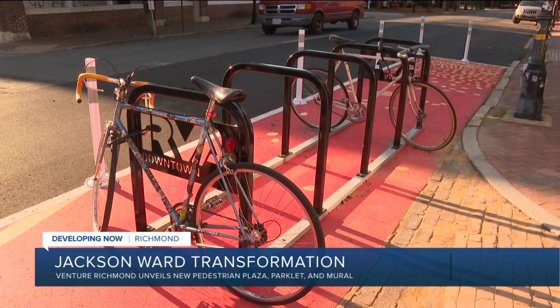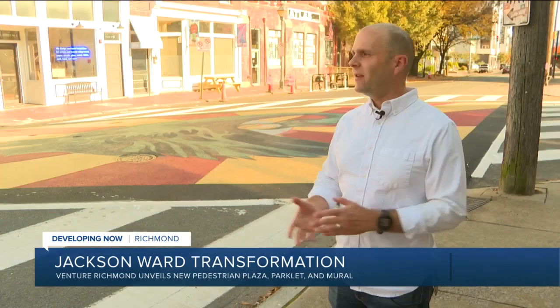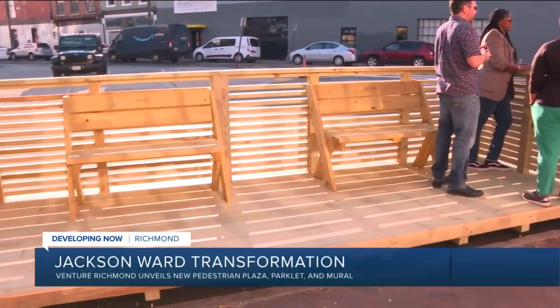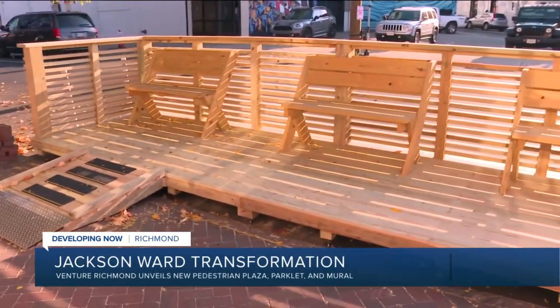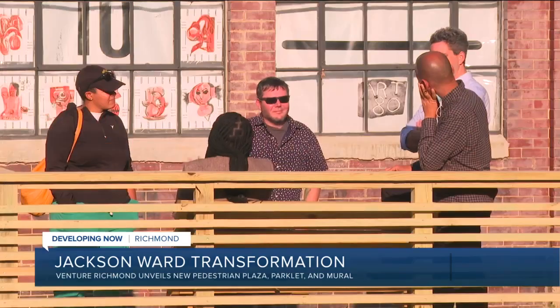Max Hepp Buchanan led the project with Venture Richmond and a dozen other partners. COVID is still around, and it's really important to be outside and give people public space to interact. He says this is what Richmonders have been asking for — restaurants want more outdoor seating, and people want more places to visit outside for recreation or social interactions.